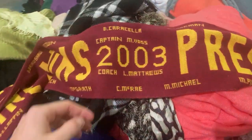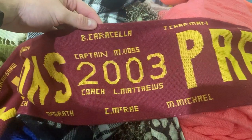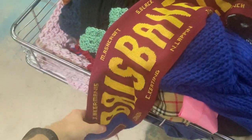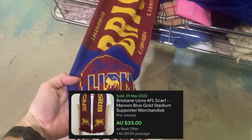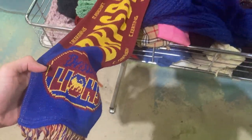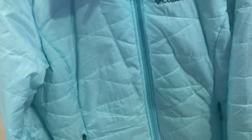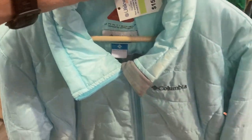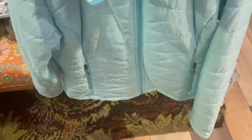I was actually leaving the store and I came across this little rack of clothing and found a 2003 Brisbane Lions vintage scarf — well, almost vintage. I always try to pick this stuff up. This one goes for about $40. I also found a Columbia women's jacket, size large, in pretty decent condition — I might have to give it a slight clean. These can go for upwards of $50, so I picked it up for $15.